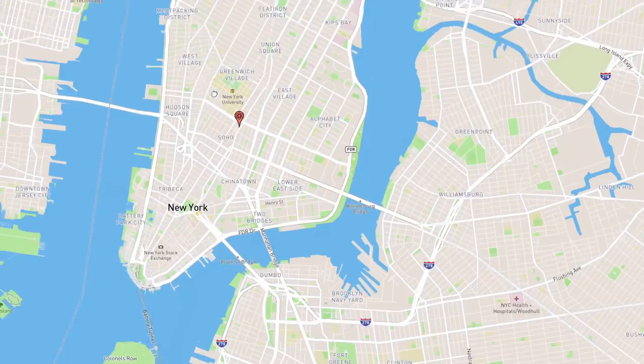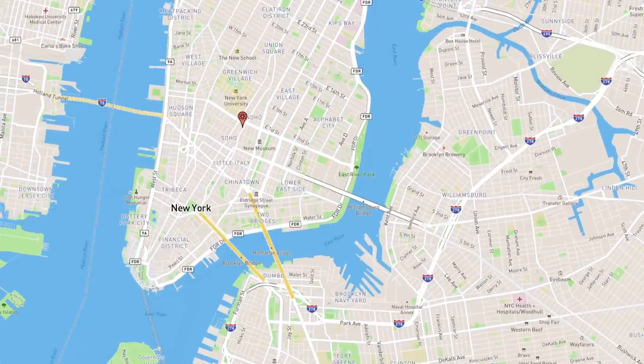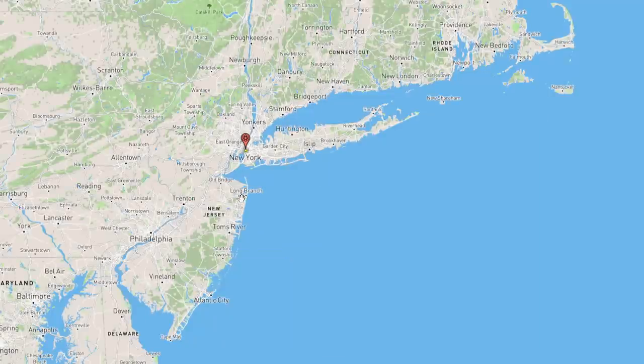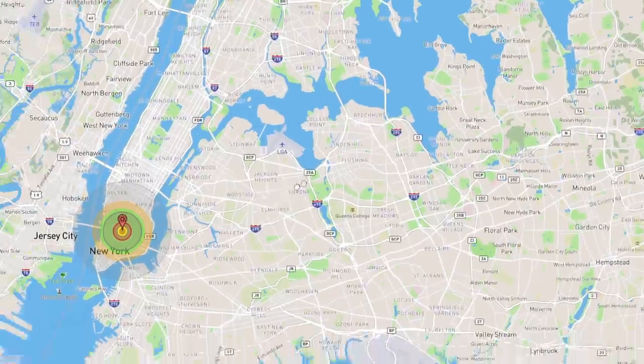If Russia does have nukes, people are mostly talking about tactical nuclear weapons — Hiroshima-scale devices. This is 20 kilotons, about the size of the Hiroshima bomb. Let's see what 20 kilotons on New York looks like. From space, you can barely tell what's happening.